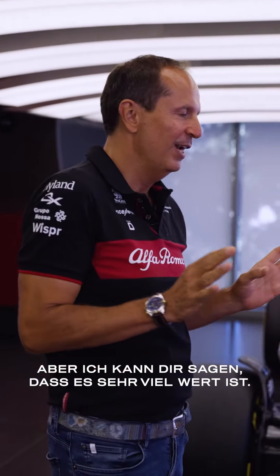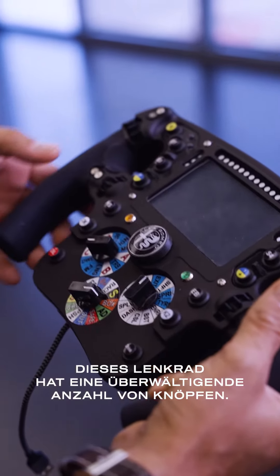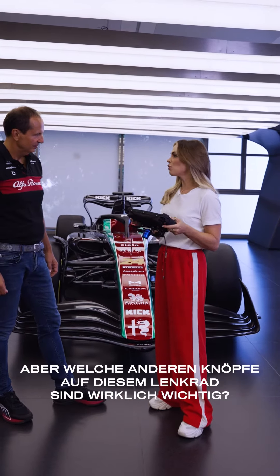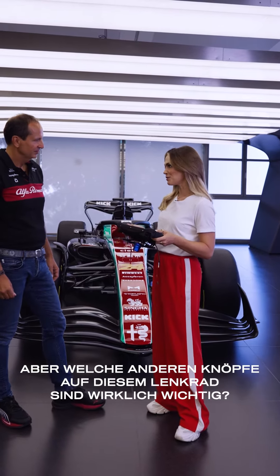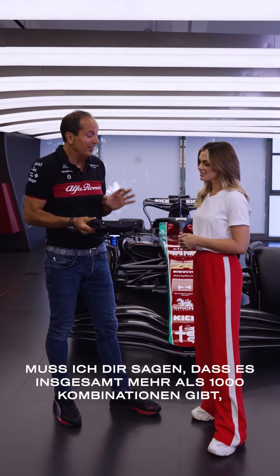Cristiano, there's an overwhelming amount of buttons on the steering wheel. I know a few of them — DRS, pit lane limiter, drinks button — but what other buttons on this wheel are very important? So before I reply to your question, I have to tell you that there are more than 1000 combinations overall, which is amazing.